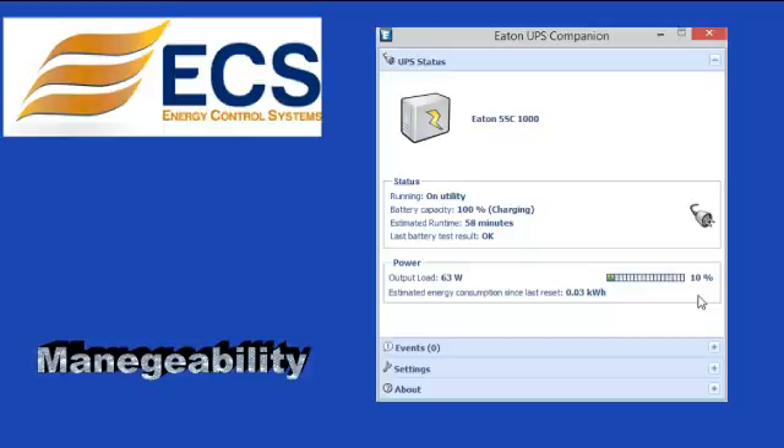The USB port is HID compliant for automatic integration into Windows, macOS, and Linux.